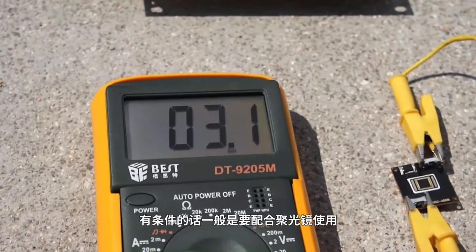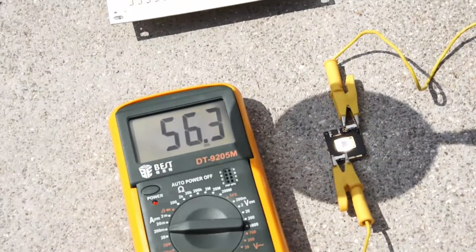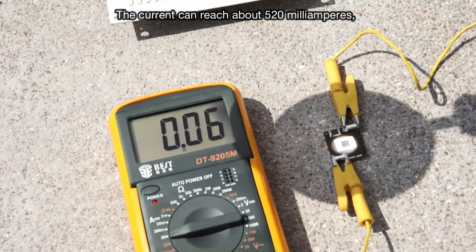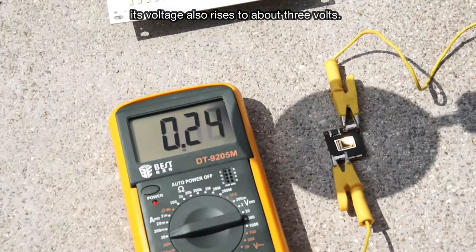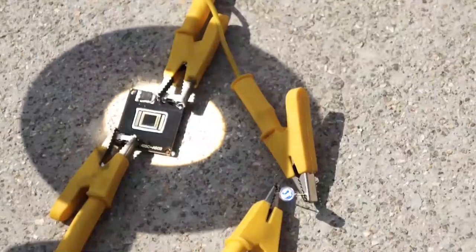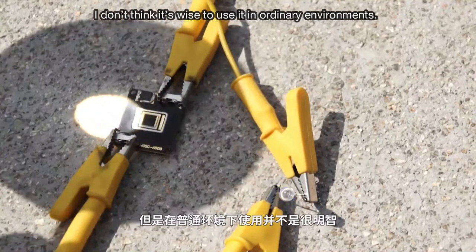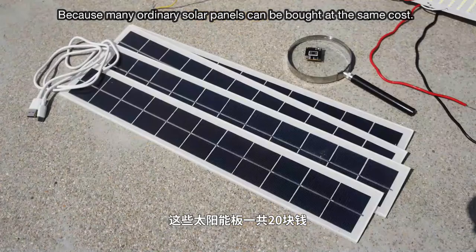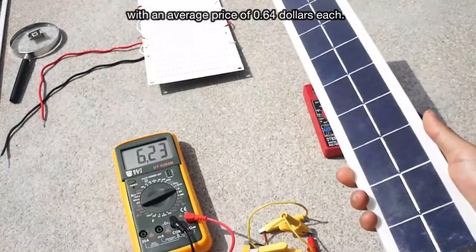It's beyond the range of the voltmeter — let's switch it to another gear. The current can reach about 520 milliamps, and in this concentrating environment, its voltage also rises to about 3 volts. Although the power generation is larger, I don't think it's wise to use it in ordinary environments, because many ordinary solar panels can be bought at the same cost. Remember, these five solar panels cost only $3.20, with an average price of $0.64 each.